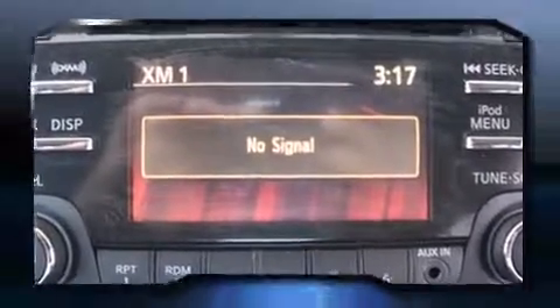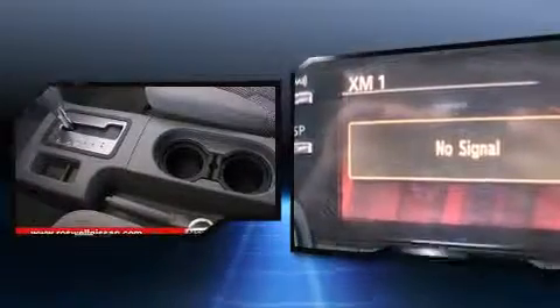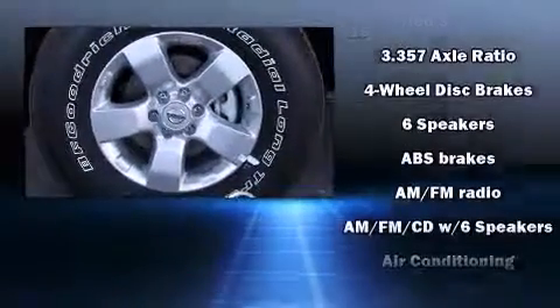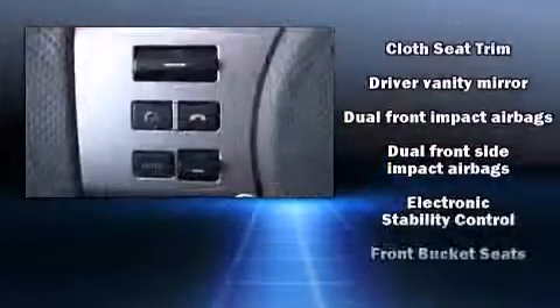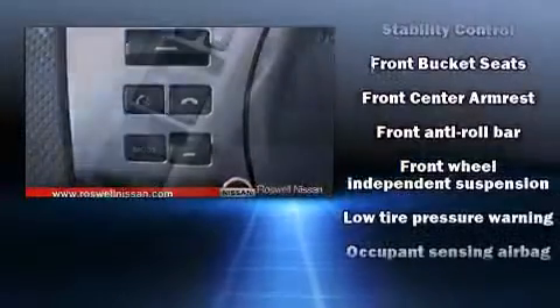Additional comfort features include variably intermittent wipers, a rear-step bumper, and more. A premium sound system with six speakers provides you and your passengers a sensational audio experience. Passengers are protected by various safety and security features, including dual front impact airbags and head curtain airbags.